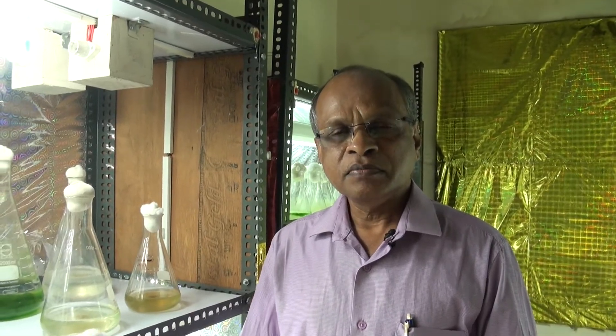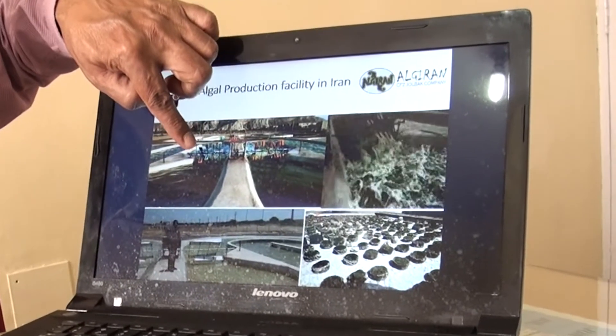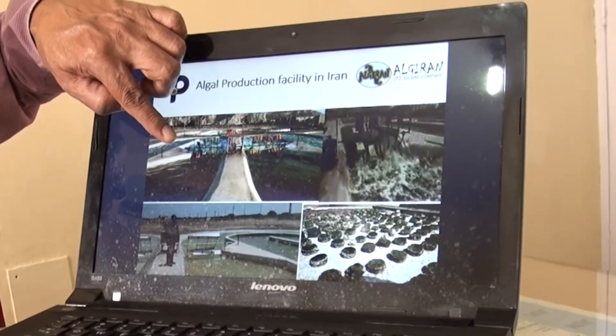We have started growing dunalia there. Now we have 14 ponds and it is giving more than 10 grams per litre per day, which is really very high when you compare with other international standards. That is mainly because of the conditions and also the water that we are getting, which comes through a canal, not directly from the sea. When it comes through the canal, it evaporates and you get the right salinity — 60 to 70 parts per thousand — which is highly suitable for dunalia to grow. We are really fortunate to have that canal supplying us water, evaporating and giving us the right salinity.